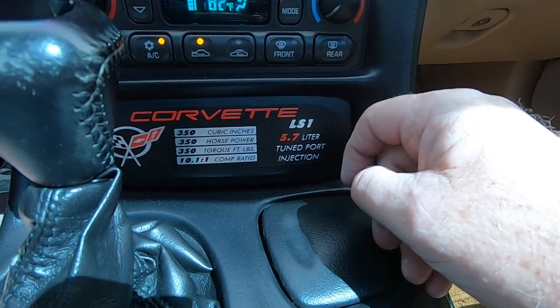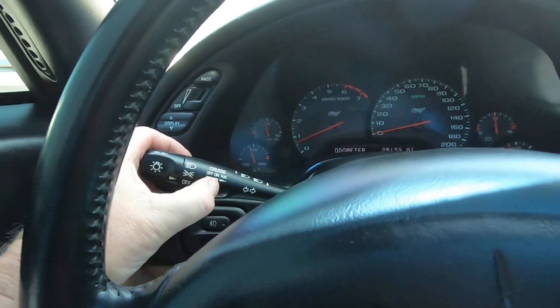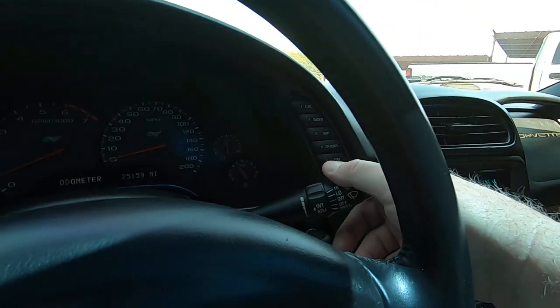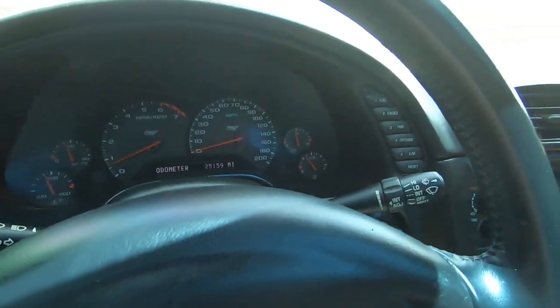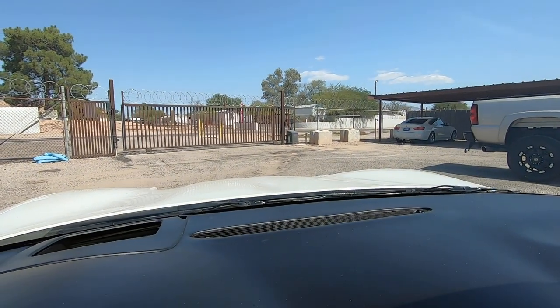5.7 liter tune port injection, LS1. Cruise control, windshield wipers, headlights — there's the headlights popped up and down. Let's go for a ride.